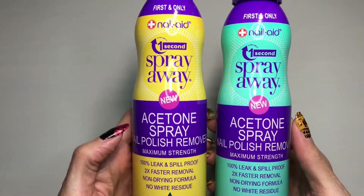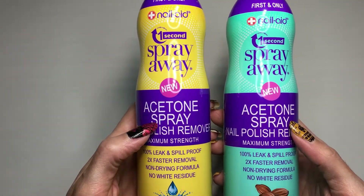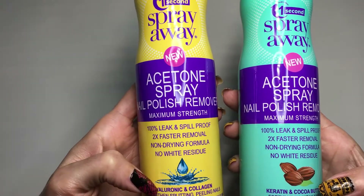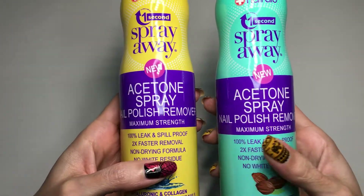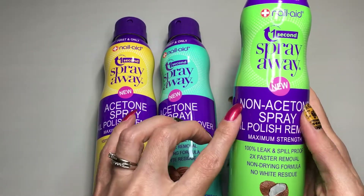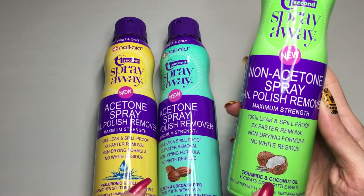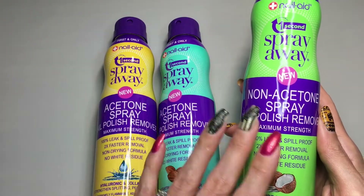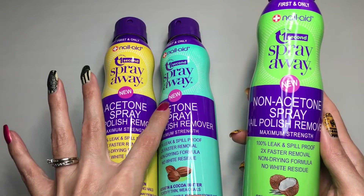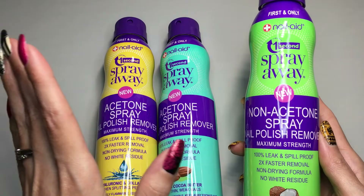They have three different ones. I got two that are acetone with different additives — this one has hyaluronic acid and collagen, and this one has keratin and cocoa butter. The third spray they have is a non-acetone spray, and that one is with ceramide and coconut oil. I wanted to also try the non-acetone one to see how it works compared to the other two.